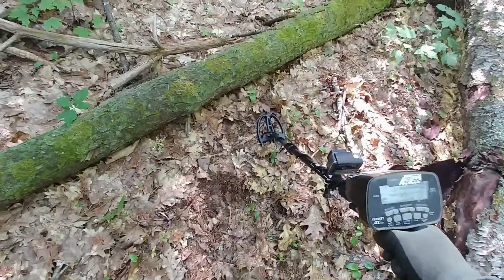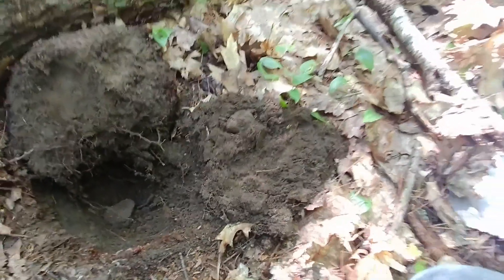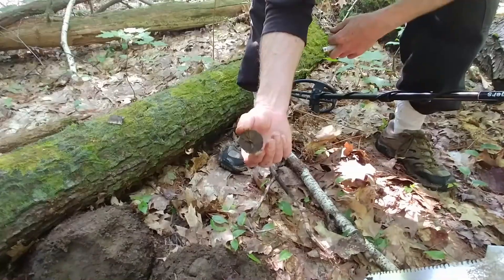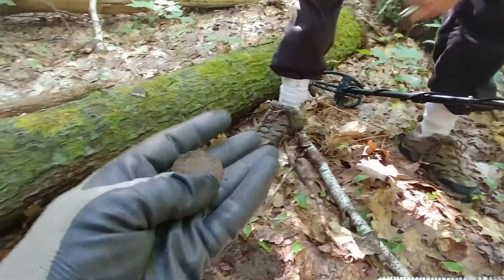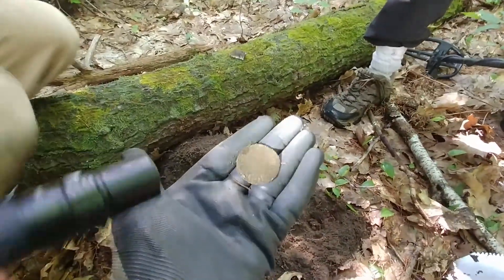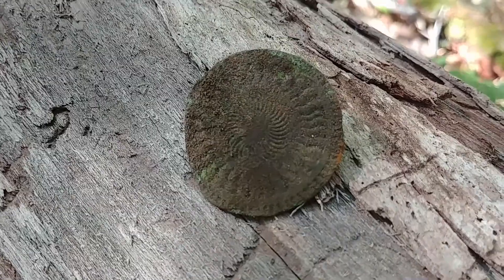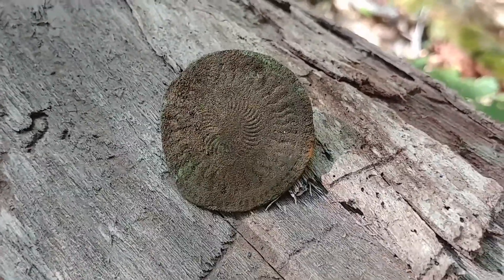Let's do some extraction. It actually ended up being what I believe to be a dandy button. We're gonna wait for Charlie to come over and we'll do the extraction. Oh, it has a shank too. It might have some fancy on it. It does around the rim at least. Folks, here's a look at that dandy button — it is in really nice shape, it's got some fancy on it. That is cool.